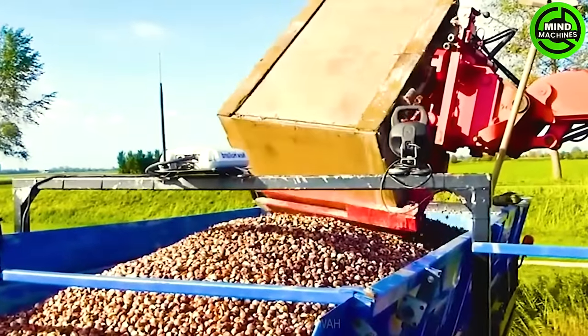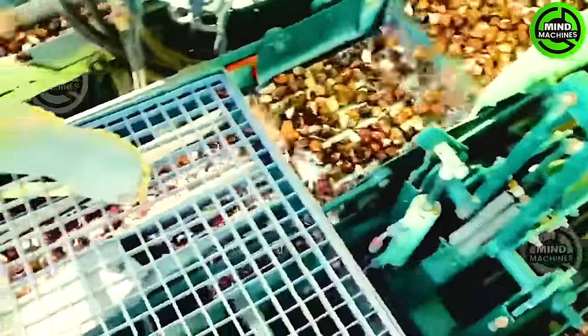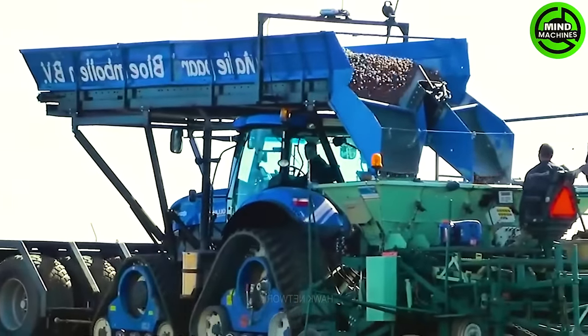Cultivating tulip bulbs with the New Holland T7270 is an astonishingly efficient process. Two massive 1,500-meter-wide beds have been crafted for optimizing the area and plant distribution.